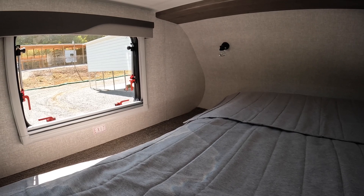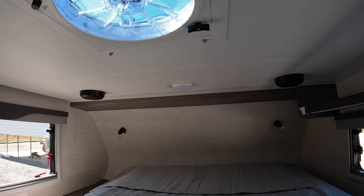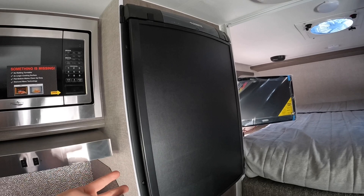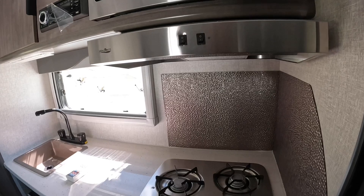We've got ceiling speakers up there — you can play the TV through those as well. Fantastic roof vent. Got the AC unit on top — that's the 11K Coleman. Three-way refrigerator that runs on gas, AC, and DC. Microwave — standard size. Range hood and a two-burner stove top, which does require a lighter to ignite, but most people camping are going to have a lighter on them.